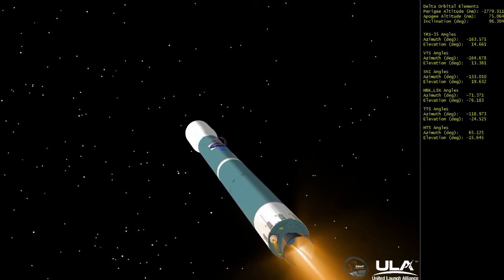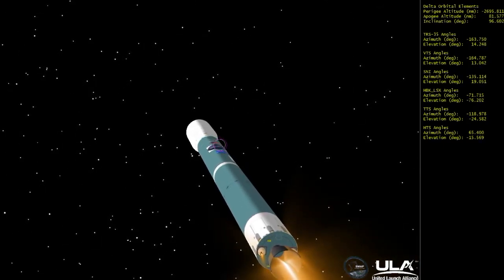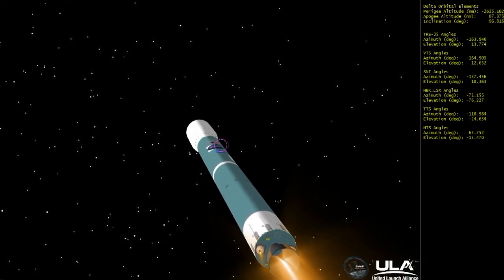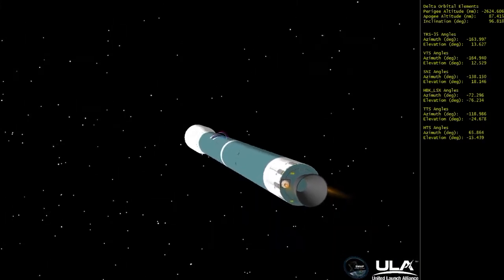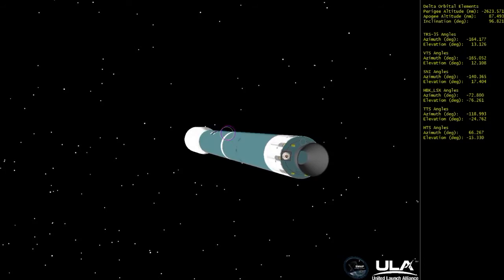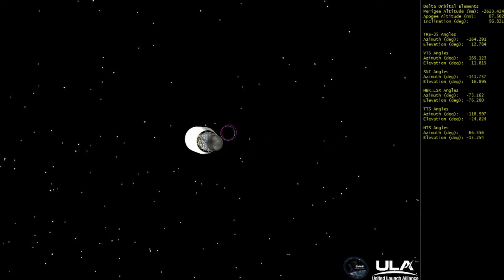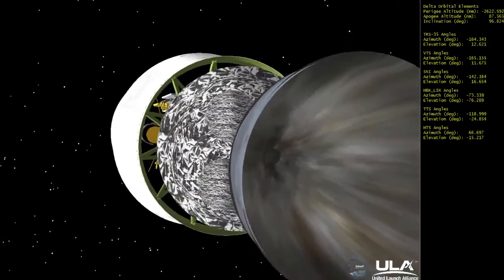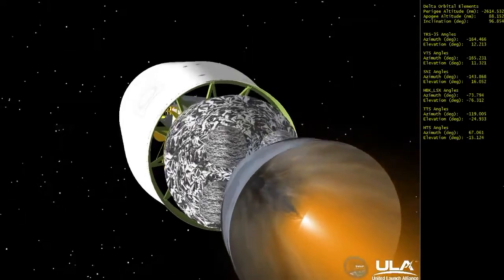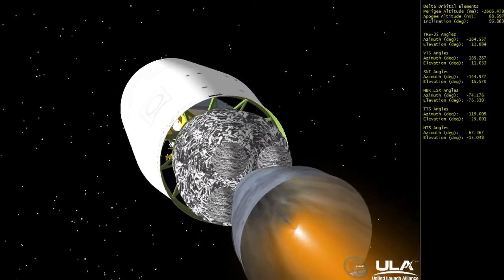Four minutes, fifteen seconds in, still looking good. Standing by for cut off. And we have main engine cut off. Standing by for vernier cut off. Standing by for stage separation. And we have stage separation. Standing by for ignition of the second stage. And second stage chamber pressure is increasing. Good chamber pressure on the second stage. A good steady burn.